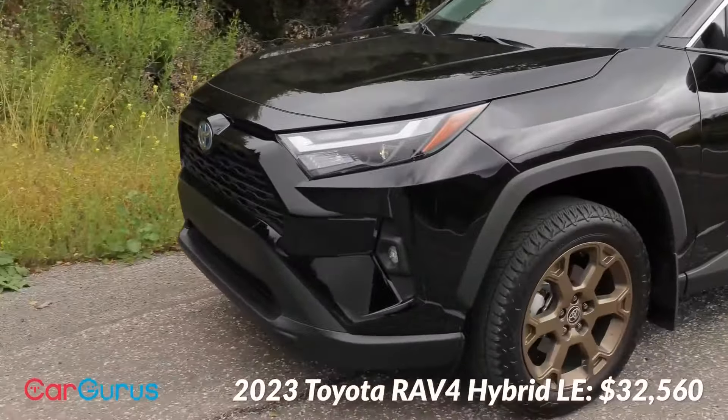The RAV4 Hybrid combines a 2.5-litre four-cylinder gasoline engine with two electric motors, providing a total system output of 219 horsepower. This efficient powertrain delivers a balance of performance and fuel economy, allowing the SUV to accelerate smoothly and confidently while achieving impressive gas mileage.